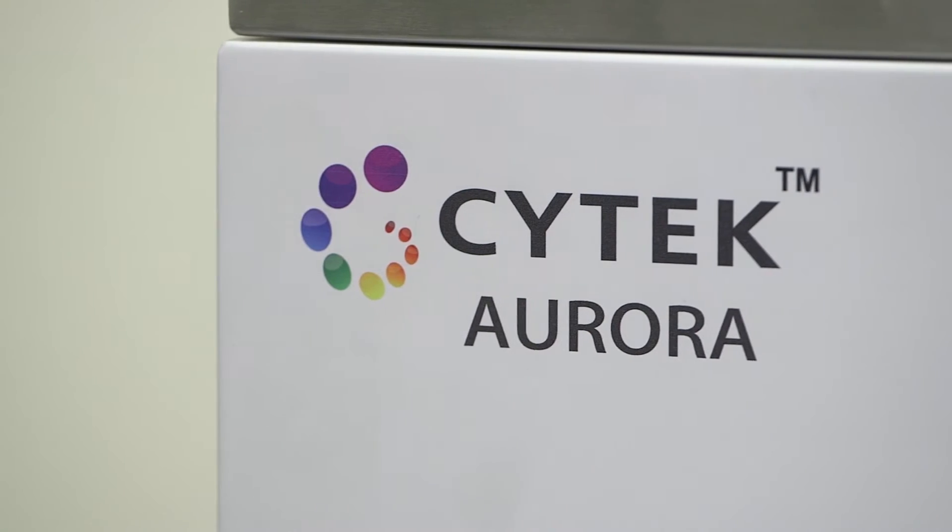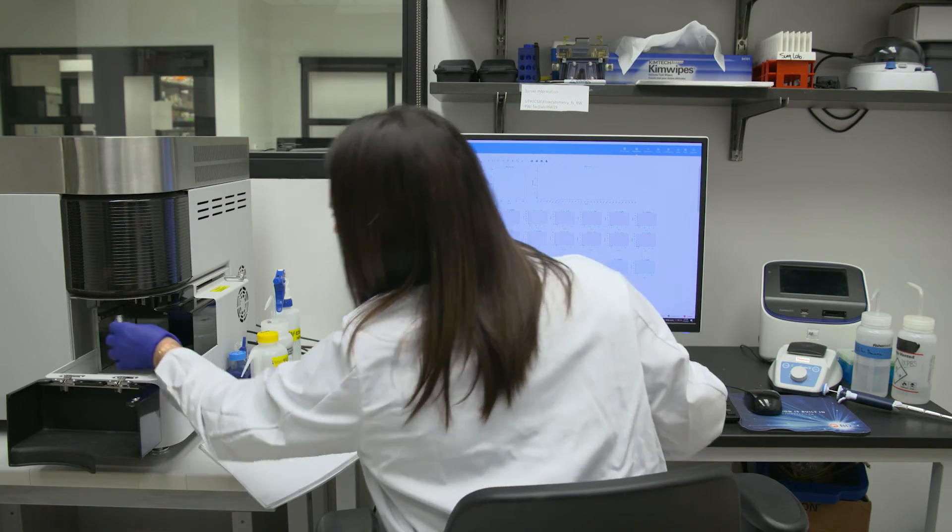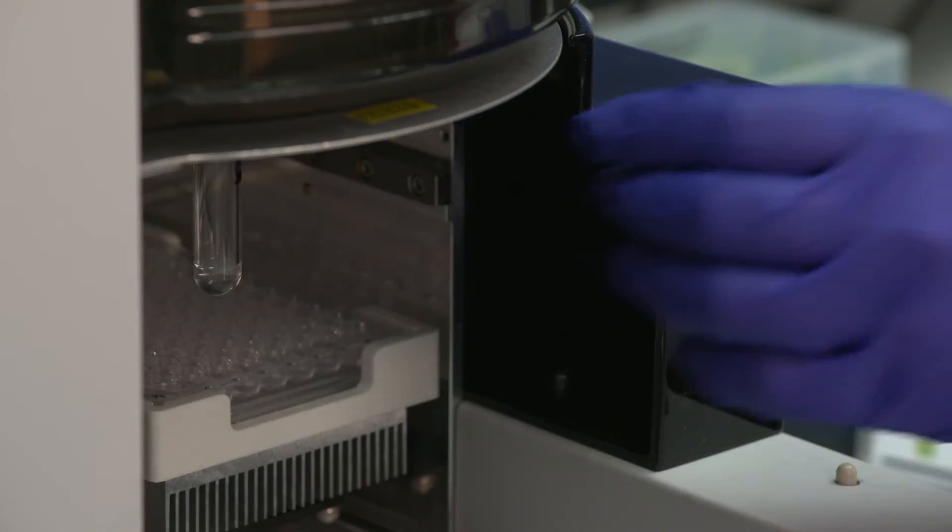My first piece of advice would be to buy a SciTech Aurora. It definitely elevates your lab exponentially, and SciTech has the best technical application specialists that you could ask for.